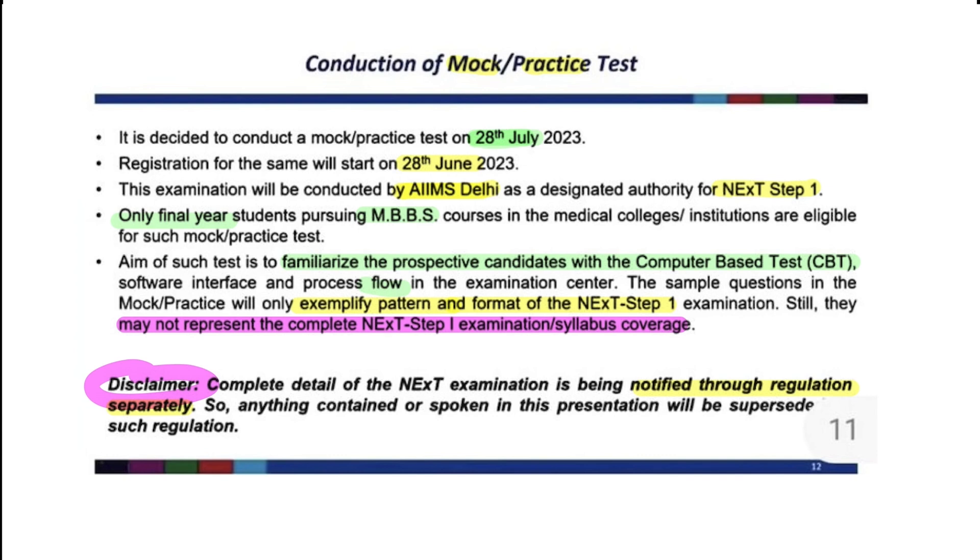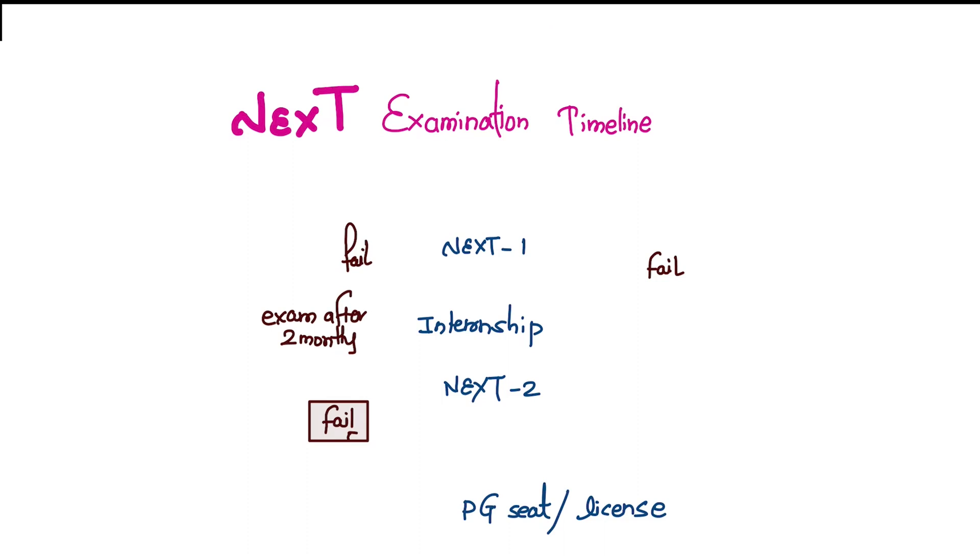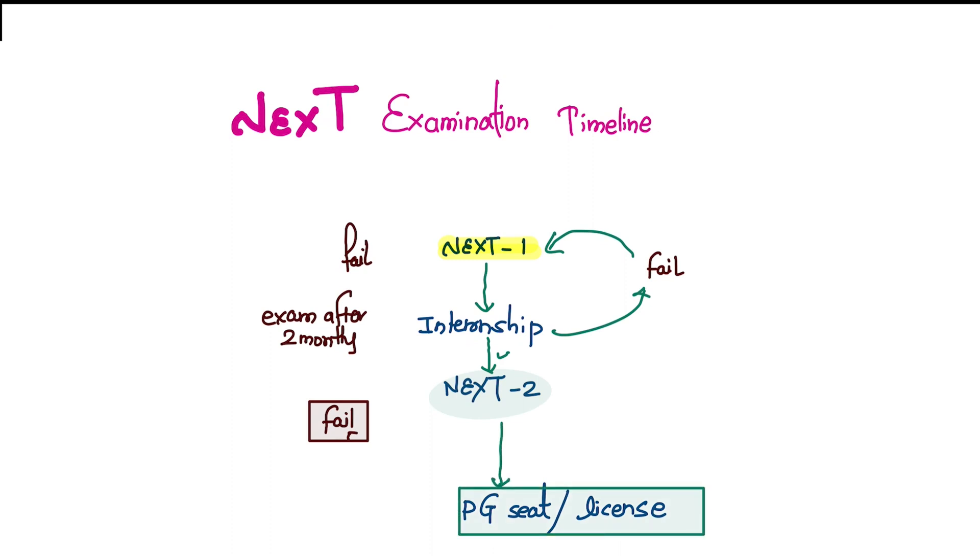So let's talk about the summary or timeline. You will give NEXT Step One — if you pass, you are eligible for internship, but if you fail, you will have to give NEXT Step One again. After completing your internship, you can give NEXT Step Two. If you pass, you can pursue PG courses or get your MBBS license. But if you fail, there is an exam after two months. If you fail that too, you will have to give NEXT Step One again.